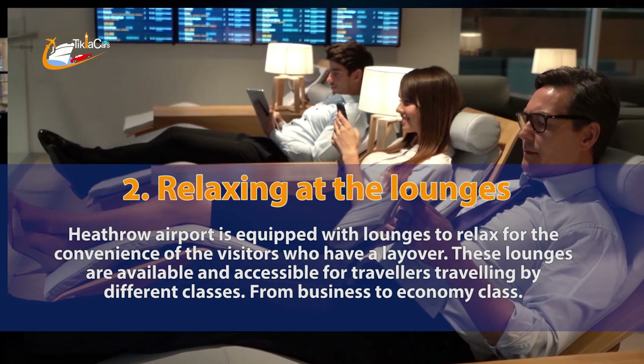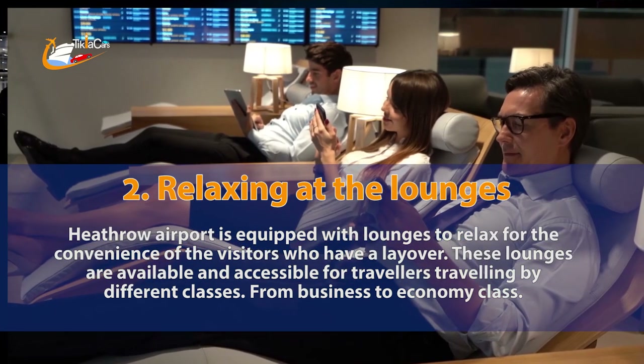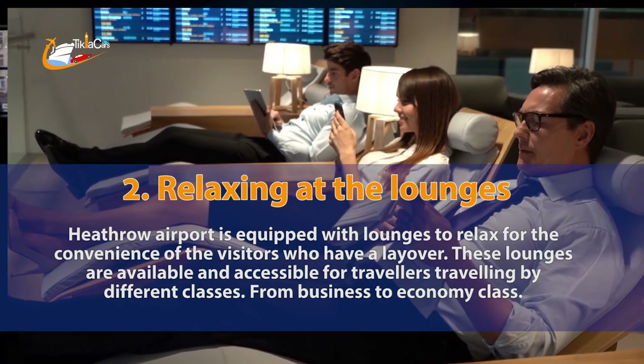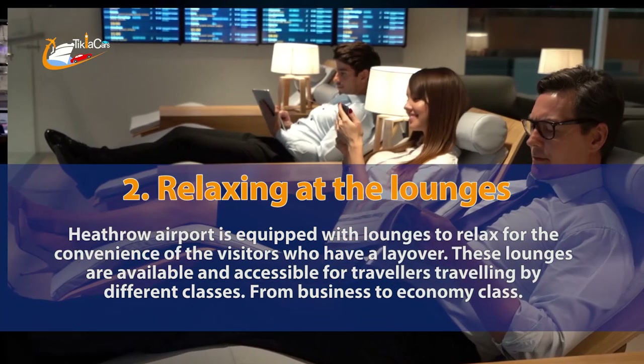2. Relaxing at the lounges. Heathrow Airport is equipped with lounges to relax for the convenience of visitors who layover. These lounges are available and accessible for travelers traveling by different classes, from business to economy class.